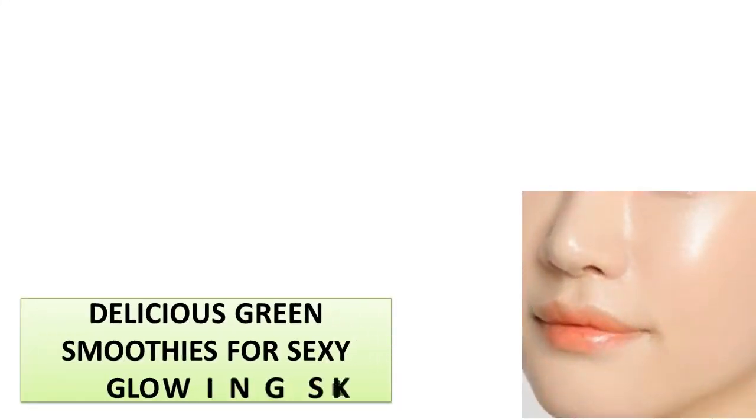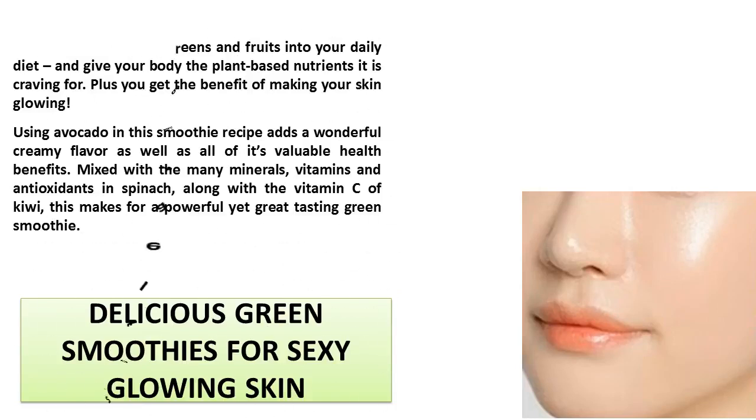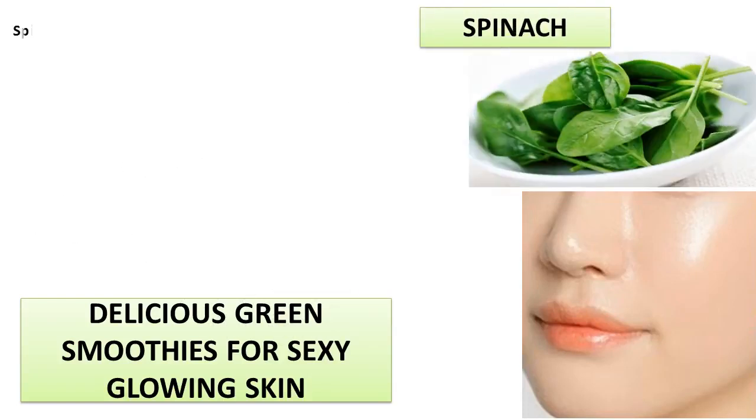Delicious green smoothies for sexy glowing skin. Green smoothies are an easy and quick way to bring large amounts of leafy greens and fruits into your daily diet and give your body the plant-based nutrients it is craving. You get the benefit of making your skin glow. Using avocado in this smoothie recipe adds a wonderful creamy flavor, as well as all of its valuable health benefits, mixed with the many minerals, vitamins, and antioxidants in spinach, along with the vitamin C of kiwi — making for a powerful yet great-tasting green smoothie.